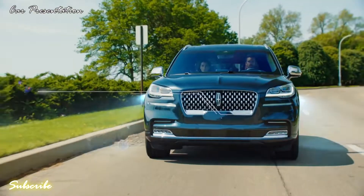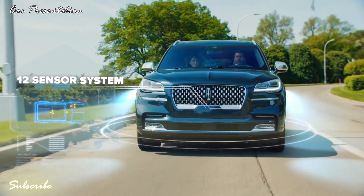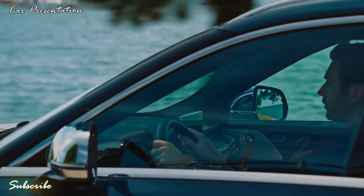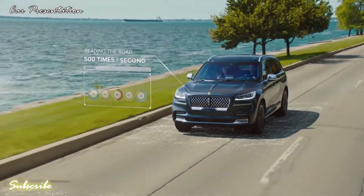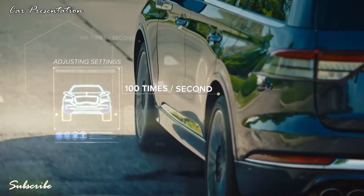The adaptive suspension in Aviator uses a suite of 12 sensors that constantly monitor vehicle motion, body movement, steering, acceleration and braking activities. The system is so advanced that its sensors speed read the road ahead and adjust the system faster than a blink of an eye.